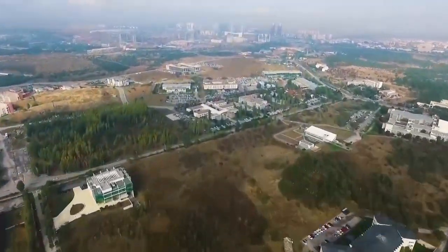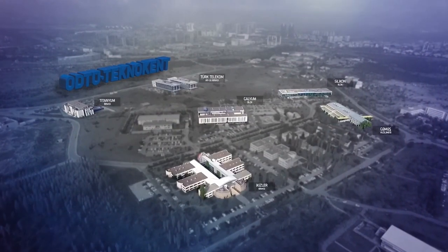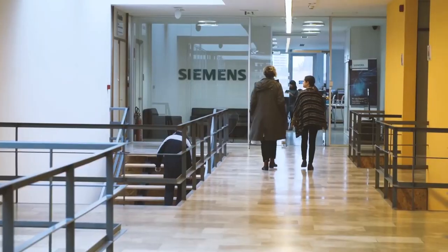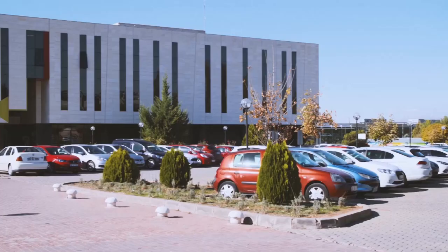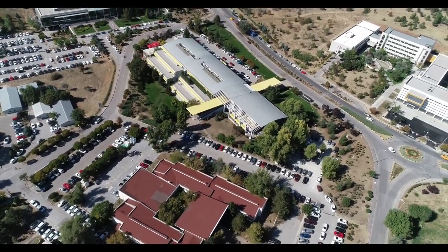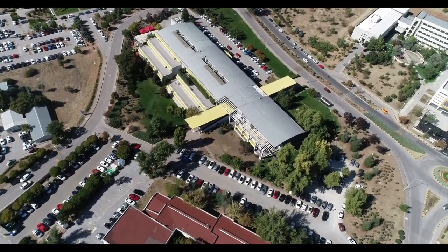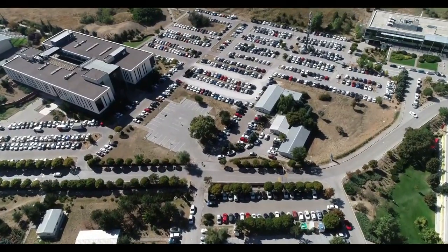Moreover, additional measures are implemented to keep traffic density on campus under control. Technopolis, which is located on campus, has a significant number of employees. In order to discourage Technopolis personnel from entering via the A1 and A4 gates — where vehicle density is normally quite high — the sticker fees for entering through those gates are four times more expensive than regular stickers. In this way, the distance Technopolis personnel needs to cover on campus is also shortened, contributing to a reduction in emissions.